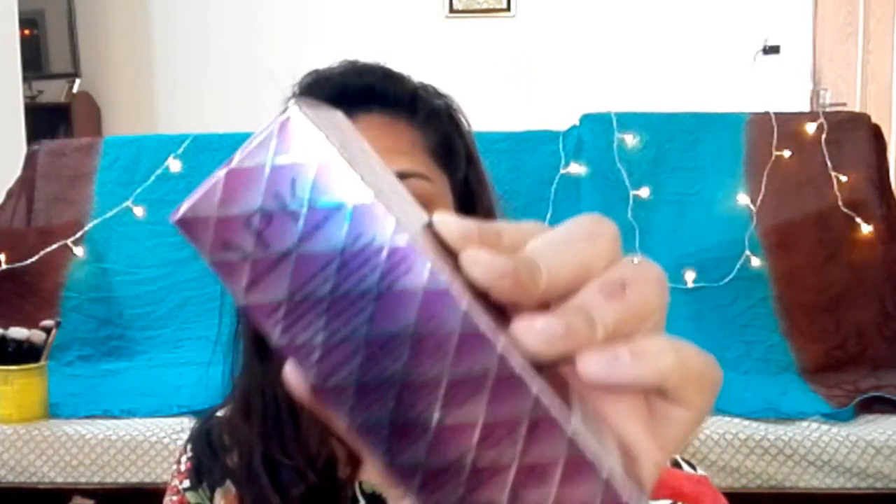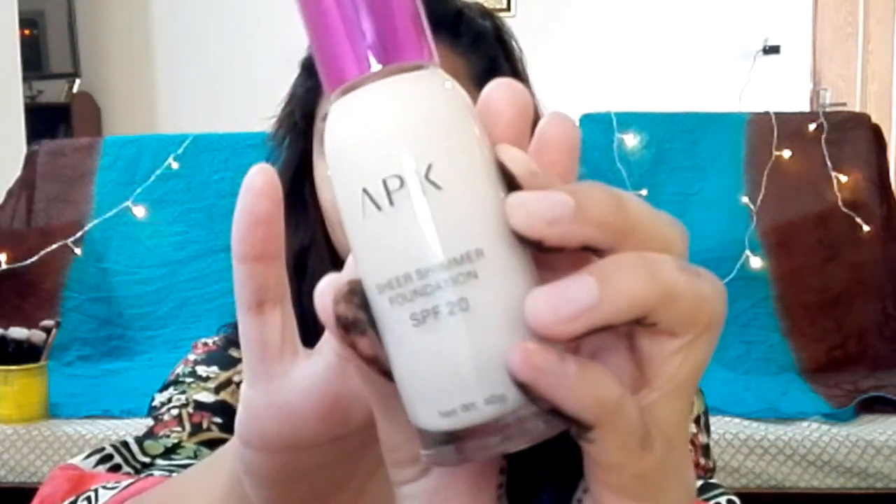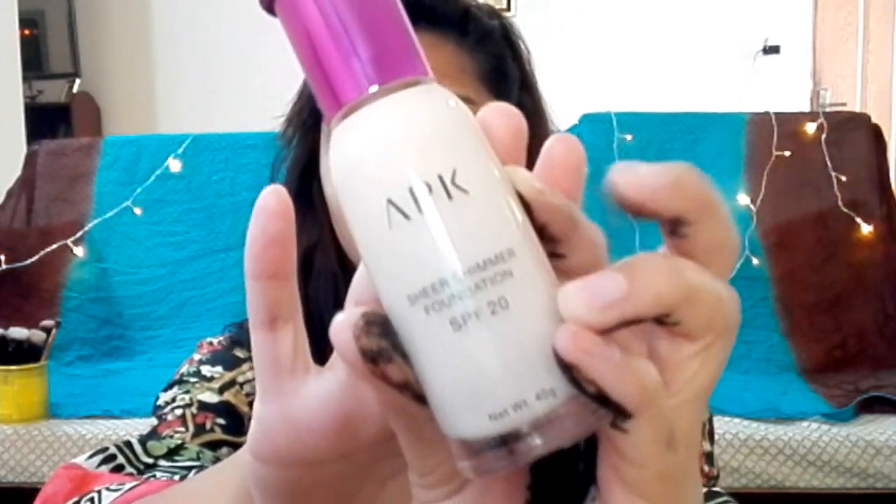Okay, so let's check it out. It's a cardboard box, let me open it. And oh my god! Okay, let's look at the next one — this is the APK Sheer Shimmer Foundation. It's one of those shimmery foundations. This is Sheer number 2.